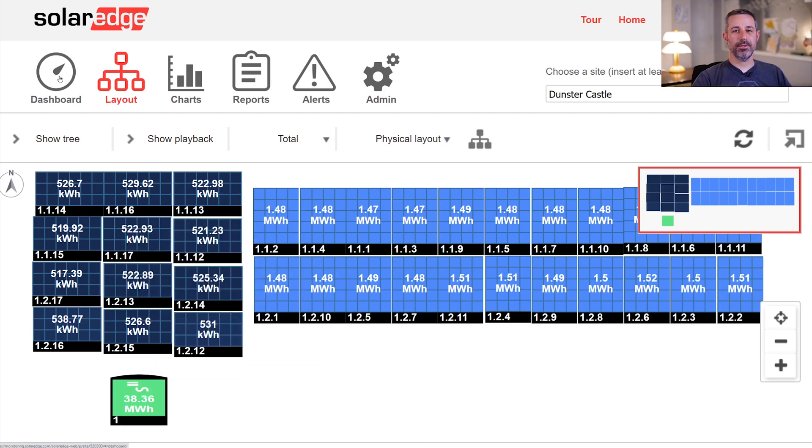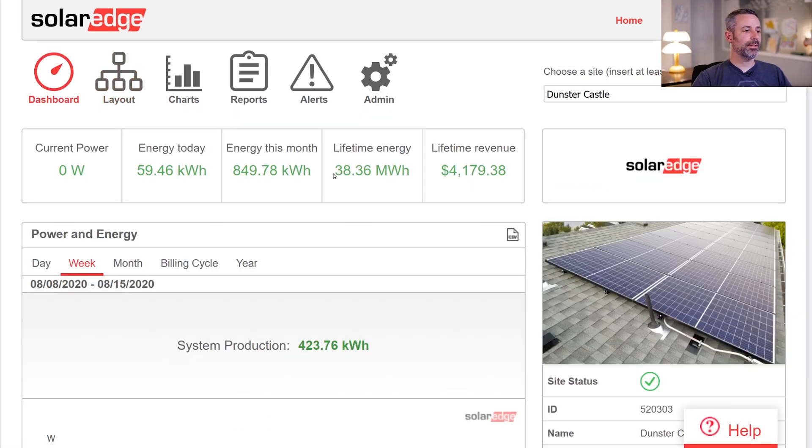Jumping over to the dashboard, the lifetime energy for this combined system over three years is 38.36 megawatt hours. Here in Utah, our average rate for electricity is 10.9 cents per kilowatt hour, and multiplying that out, that comes to $4,179 over three years.